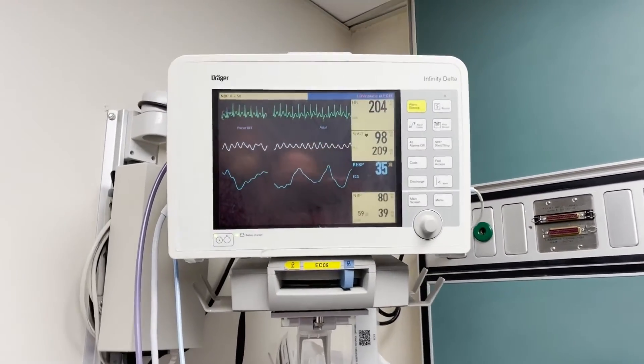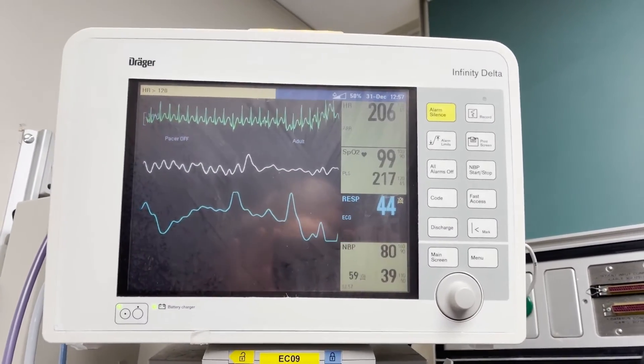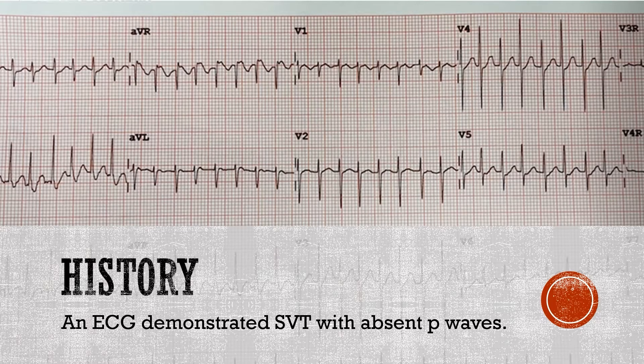A 17-month-old female presented to the pediatric emergency department after vomiting twice and her mother noting neck pulsations while she was sleeping. At triage, a heart rate of 200 beats per minute was noted. An ECG demonstrated SVT with absent P waves.